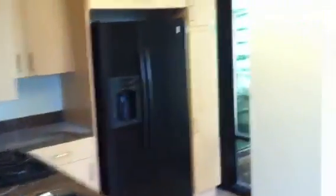Walking in, it's a very large kitchen. Nice granite, black appliances, gas range. The home feels like brand new.